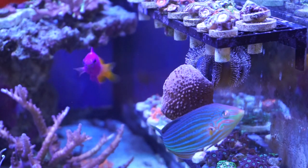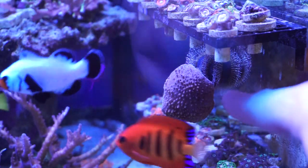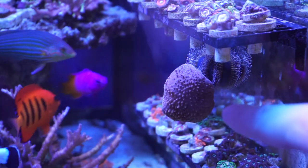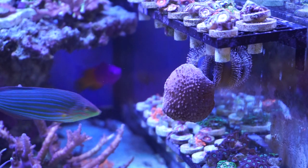What's really interesting about this urchin is he loves to pick up different things and carry them around. He's actually picked up one of my leather corals — you can see right there — and for the past month they've been traveling the tank together.